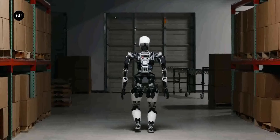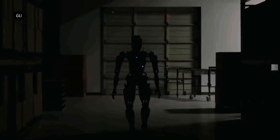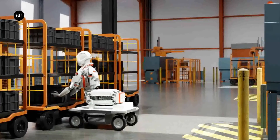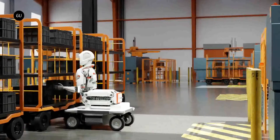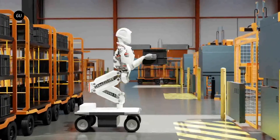Apollo has been designed to be modular, meaning it doesn't necessarily have to operate on two feet. It can also be configured as a torso mounted on a wheeled platform or on a stationary stand. It is, however, the bipedal version that Mercedes-Benz seems to be eyeing.